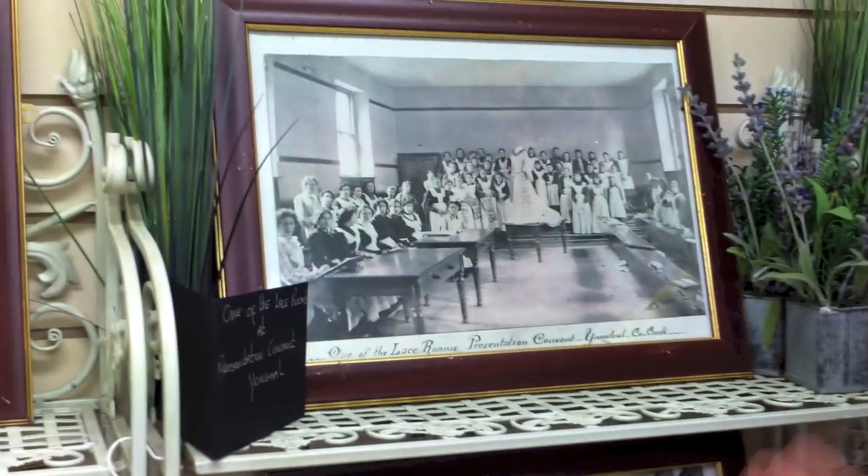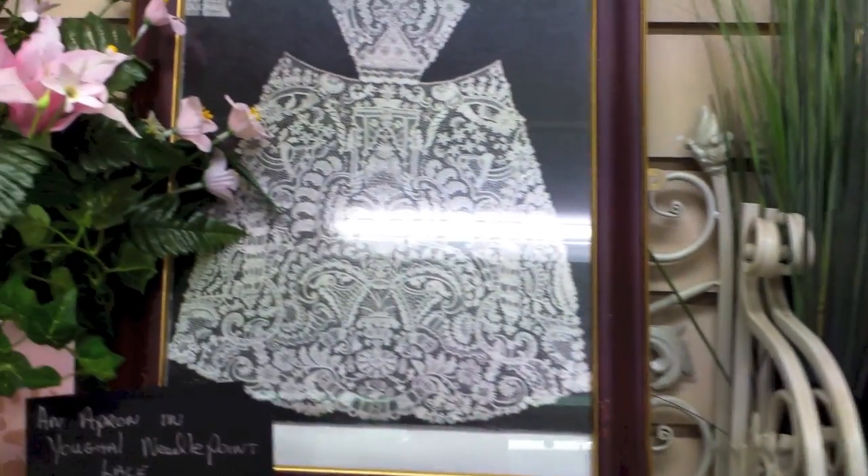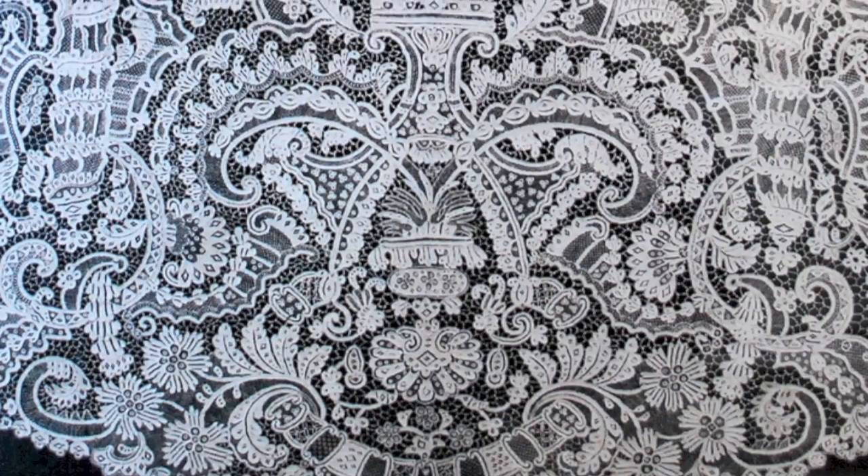I'm speaking here on Youghal Culture Night about the Youghal Needlepoint lace. I'm here in Condon's Florist. My name is Kaye Kirkton, I'm proprietor here. I'm just showing these beautiful photographs that we've got from the Presentation Sisters on loan for tonight. These are beautiful photographs of various pieces of Youghal lace. We also have photographs of the ladies who worked on the Youghal lace.